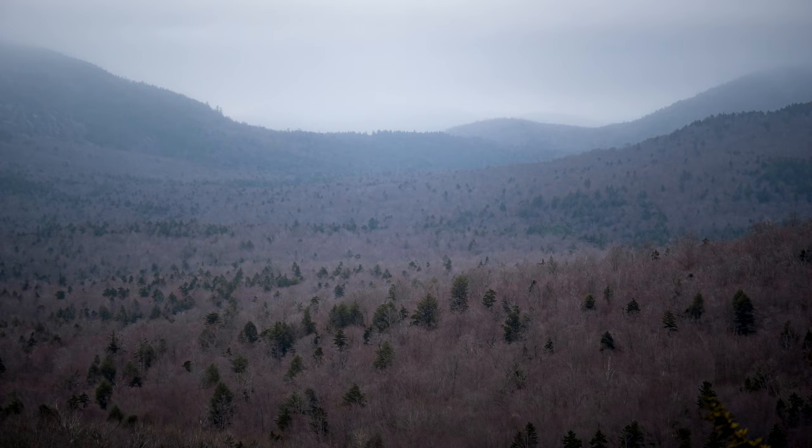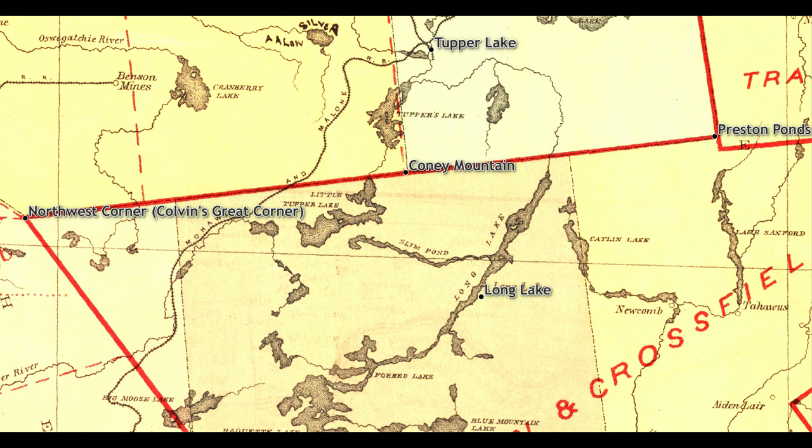The original survey work was mostly lost until the marker at the northwest corner was rediscovered by a party led by Verplank Colvin in 1872. The dramatic story of how the corner was relocated was told in Colvin's Field Notes, and that point became known as Colvin's Great Corner.